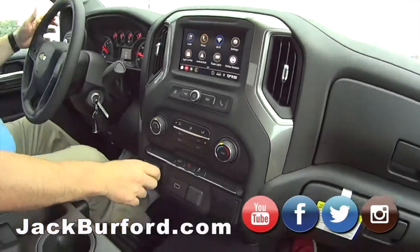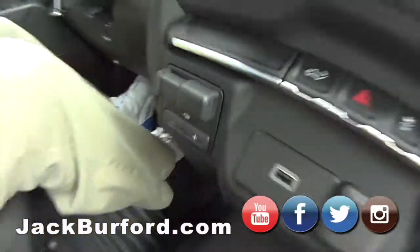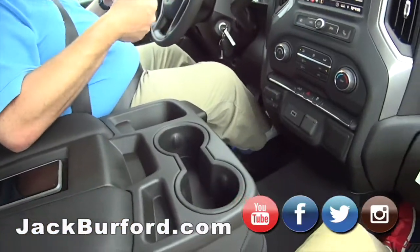It's got the trailer brakes and everything. The trailer package. It can pull.